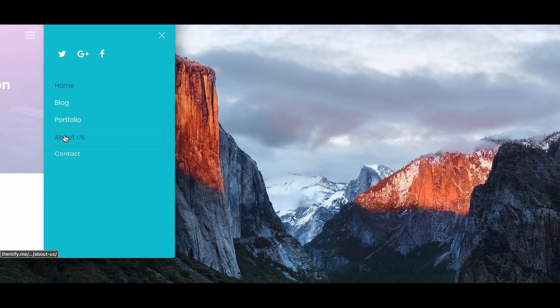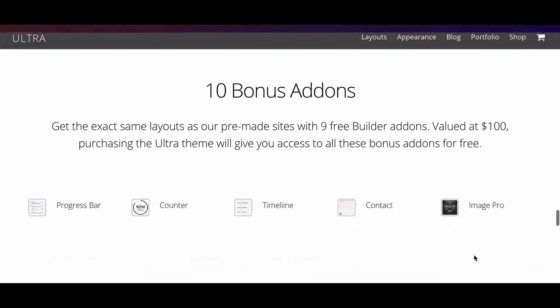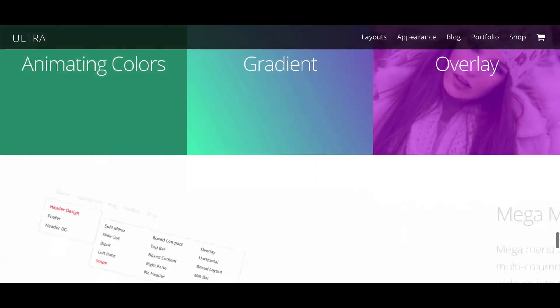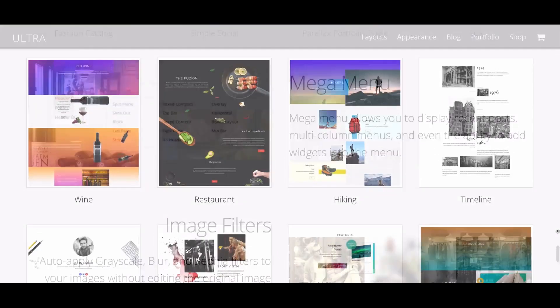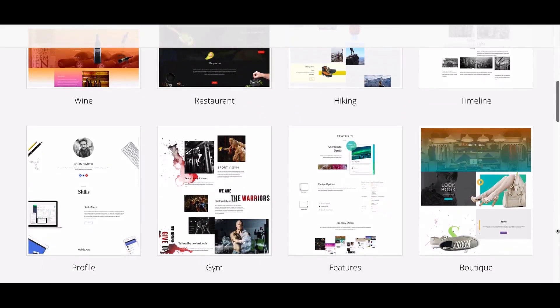The main menu is easy to use, with good sized buttons and multiple levels of navigation. If you purchase the Ultra theme, you'll get a bunch of useful add-ons, such as progress bars, timelines, and countdowns. Widgets can also be added straight to the main menu. Ultra is a complete and well-rounded theme that would suit a number of industries.